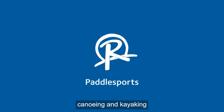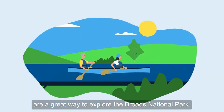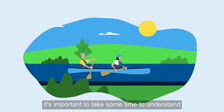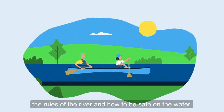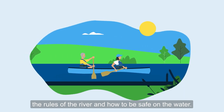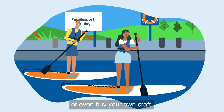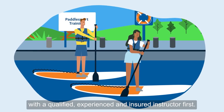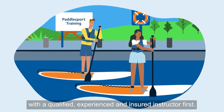Stand up paddle boarding, canoeing and kayaking are a great way to explore the Broads National Park. Before you start it's important to take some time to understand the rules of the river and how to be safe on the water. It's relatively inexpensive to hire or even buy your own craft, but we recommend you undertake some training with a qualified, experienced and insured instructor first.